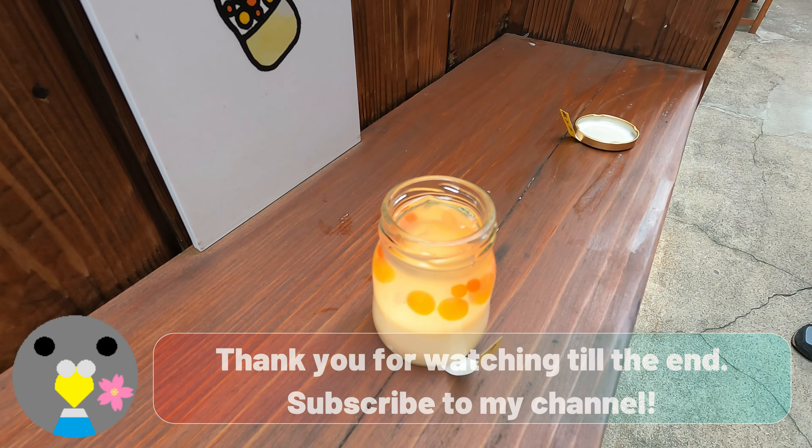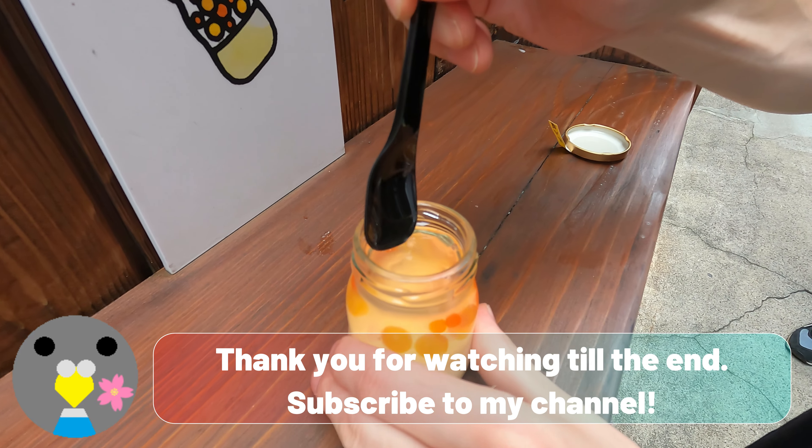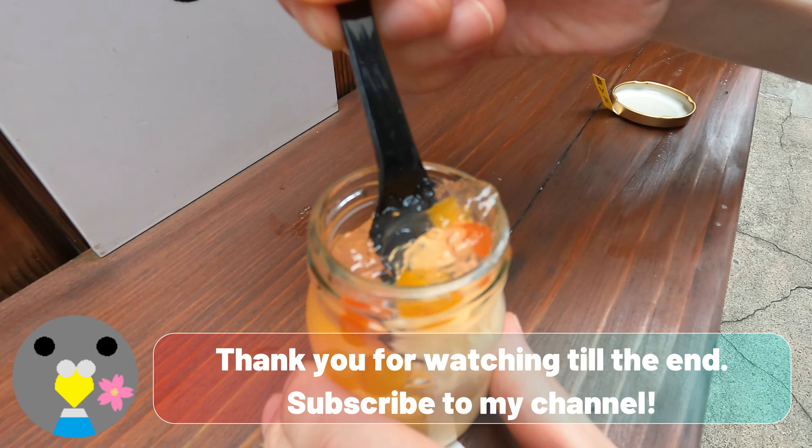Thank you for watching till the end. Subscribe to my channel. See you next time. Bye.